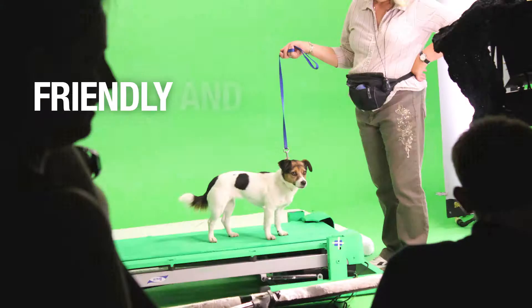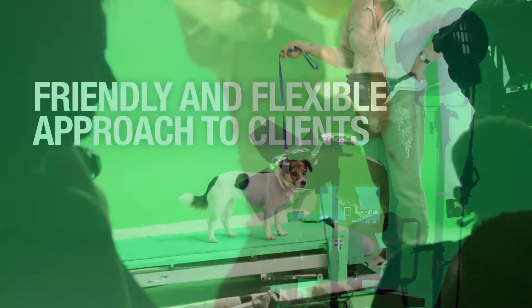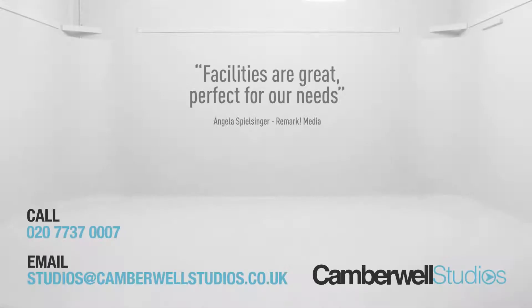We pride ourselves at Camberwell Studios for having a friendly, flexible approach to clients. We operate a straightforward approach to pricing with no hidden extras to surprise you. Whether you are shooting for an afternoon on location or need a few days in the studio, we can help. Get in touch using the contact details showing on your screen now.